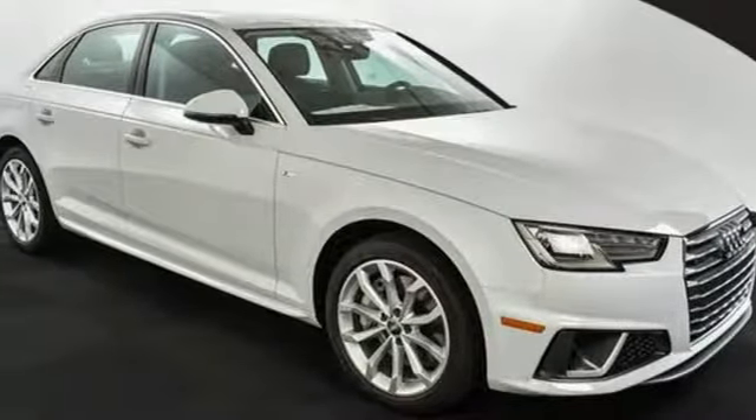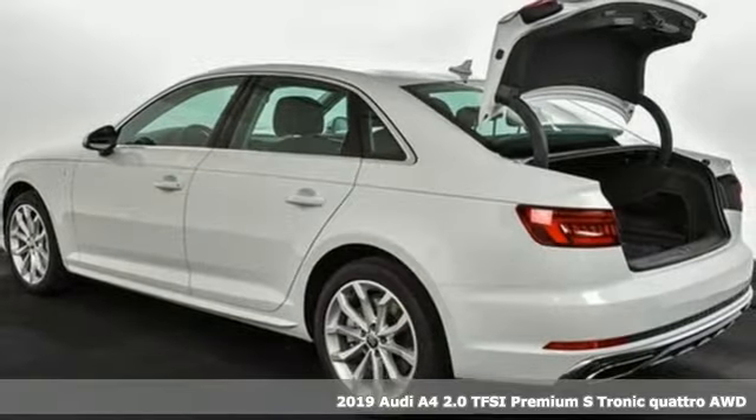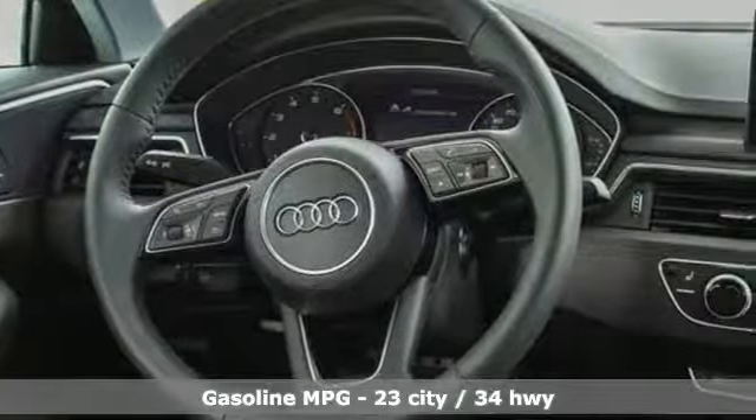Here's a new 2019 Audi A4. Drivers with high expectations will relish driving this amazing A4 and get ready for an impressive combination of features.